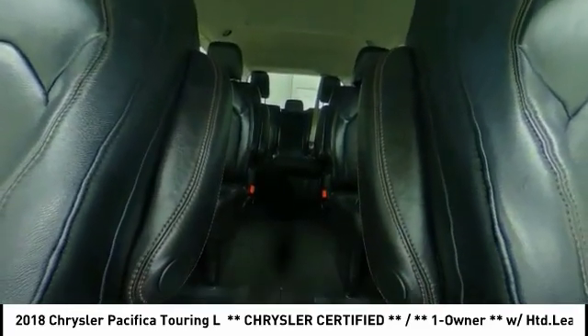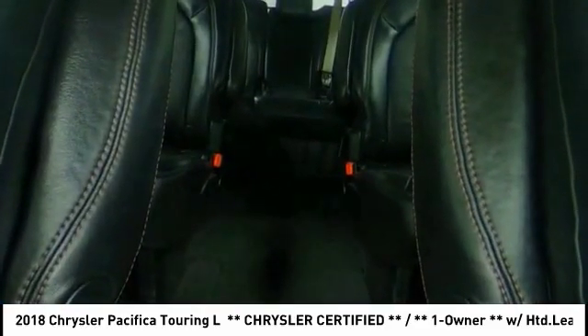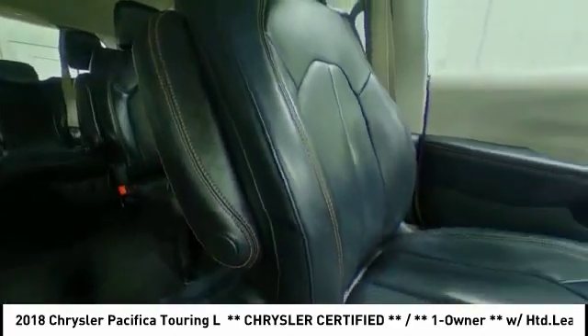Traction control. Stability control. Daytime running lights. Engine immobilizer. Wouldn't you look great in this vehicle? Stop in today and see for yourself.